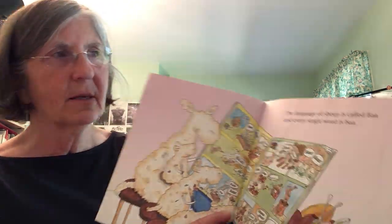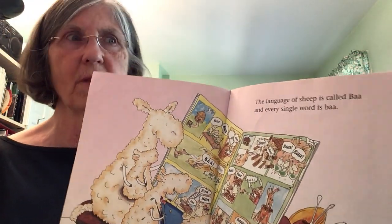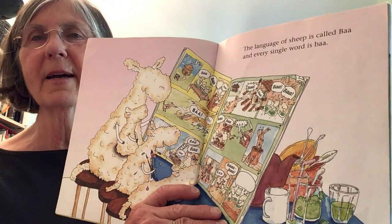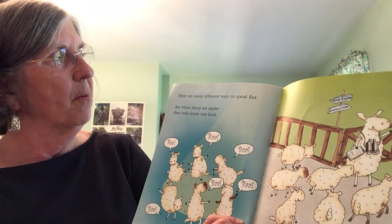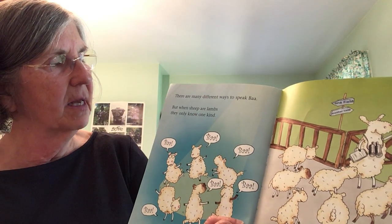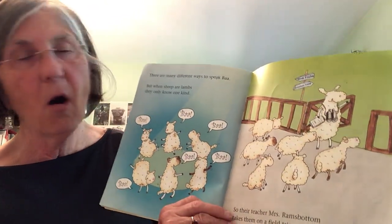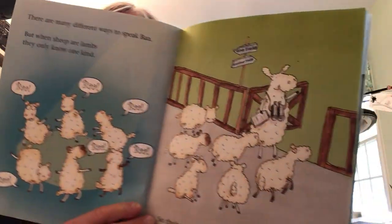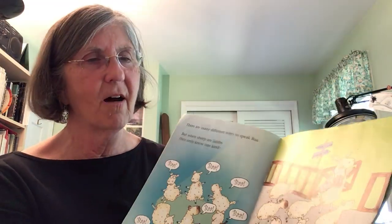The language of sheep is called Ba, and every single word is Ba. Boy, that would be easy to learn — you'd only have to learn one word! There are many different ways to speak Ba, but when sheep are lambs, they only know one kind: Ba, ba, ba, ba. So their teacher, Mrs. Ramsbottom, takes them on a field trip because they need to learn a little more. They're off on a field trip!